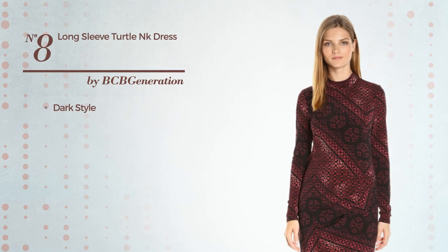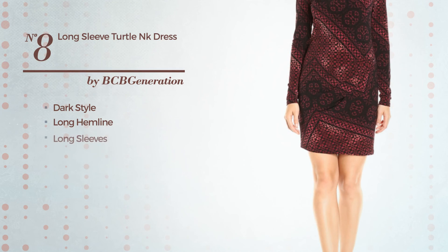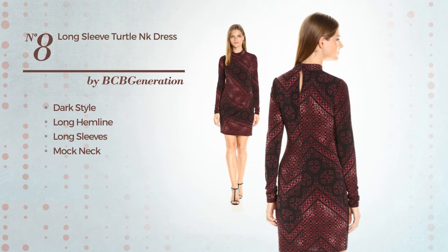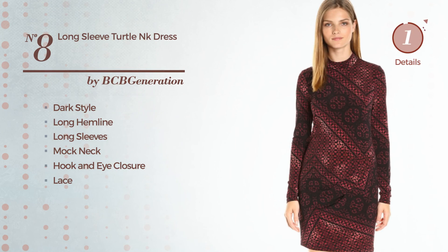Number 8, a Merge of Dark and Stunning in this Long Hemline Dress. Featuring long sleeves with a mock neck, as well as hook and eye closure, and detailed with lace. Available only in this color.